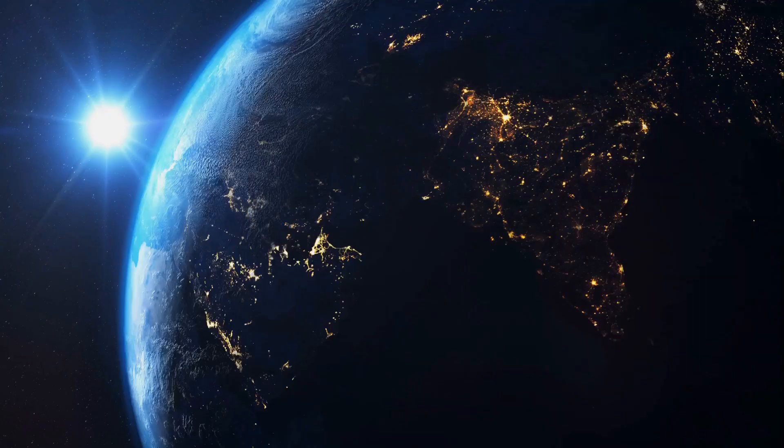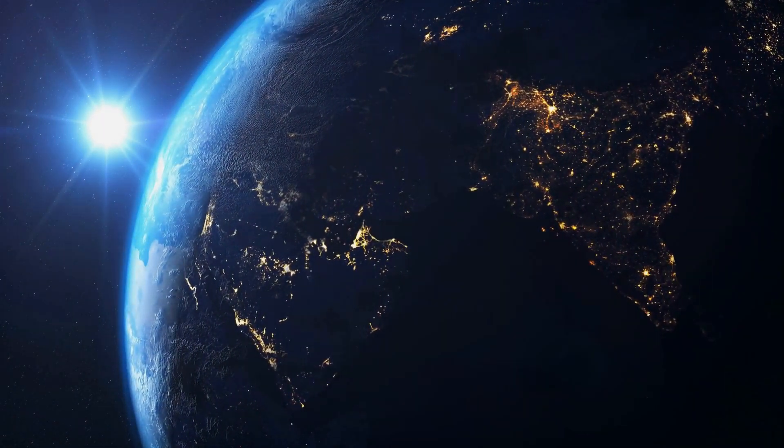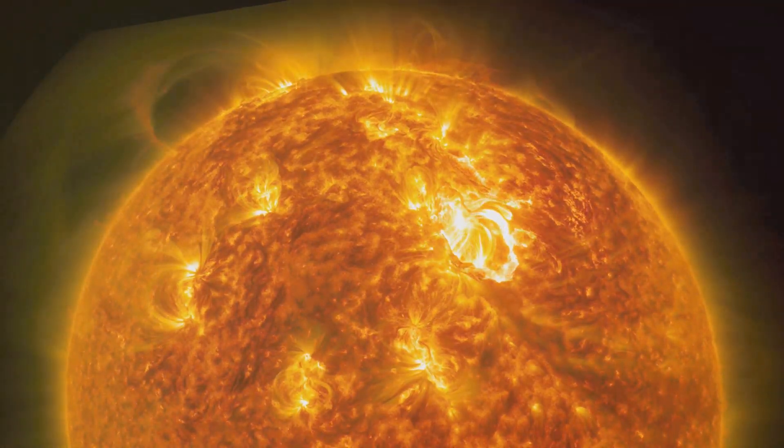Want to know some fun facts about the Sun? The Sun is about 4.6 billion years old — that's about the same age as Earth. The Sun is constantly releasing bursts of energy called solar flares, which can disrupt satellites and communication systems on Earth. Sunspots are cooler, darker areas on the Sun's surface, caused by intense magnetic activity.